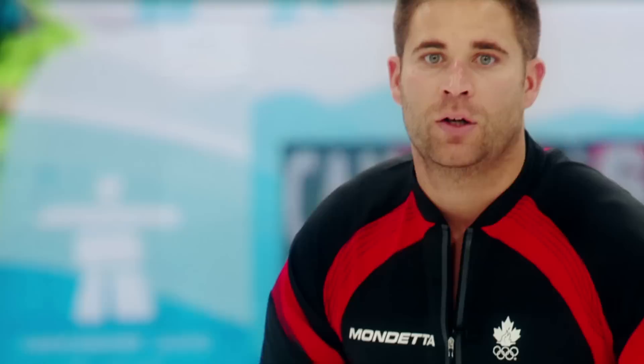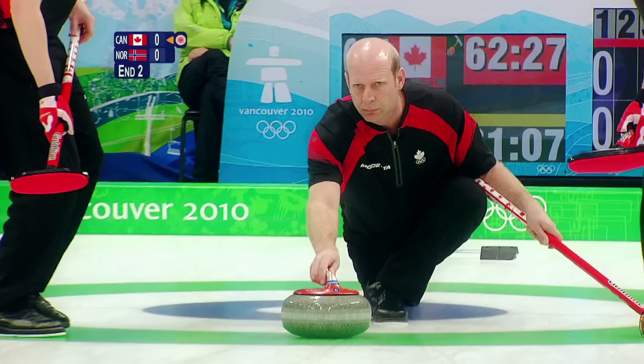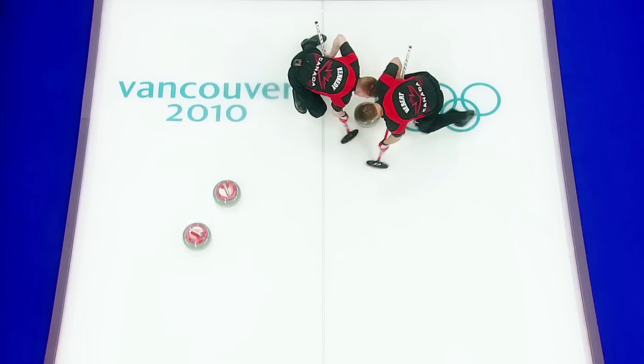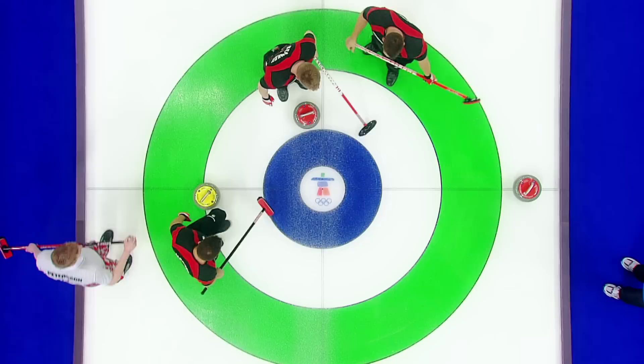That got the crowd going, which was nice, and it's always good to give a little body language there too. In the same end, Kev has a draw for one. We wanted to keep the lead — you always want to get two points or more when you have the hammer. We only got one, but the big thing was we had control of the game, up 1-0.